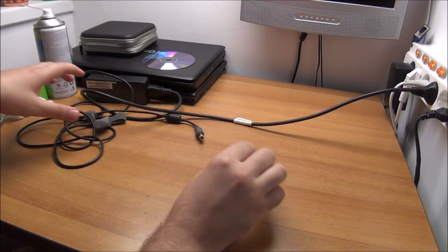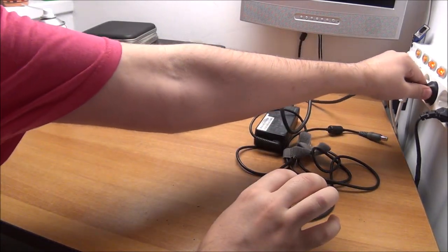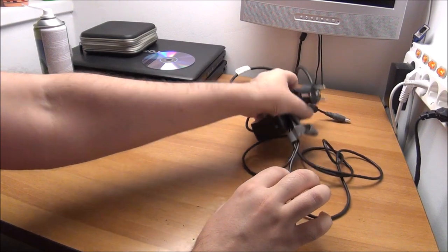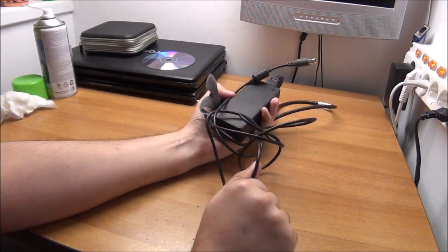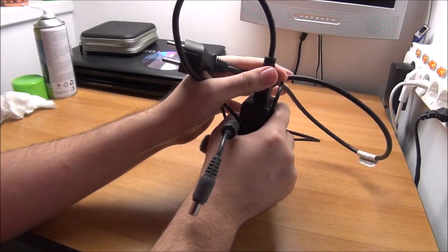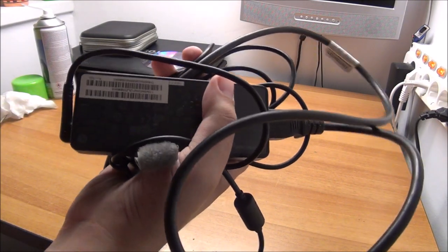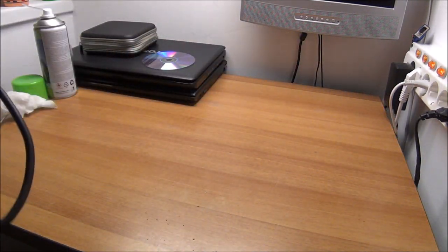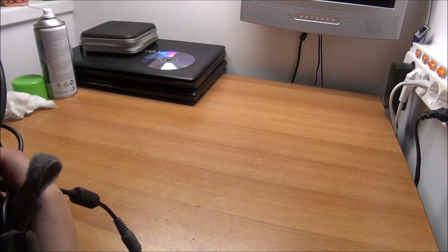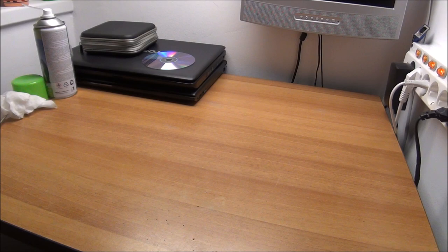The charger is also working — over 10, maybe 15 dollars in my country. It's a 4.5 amp charger, so it's the big one, not the tiny 3 amp one, which is great.